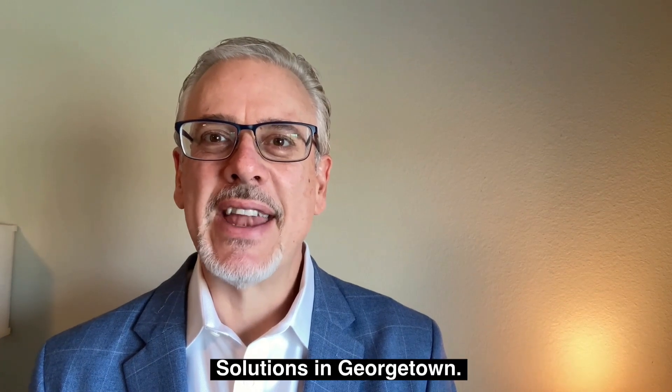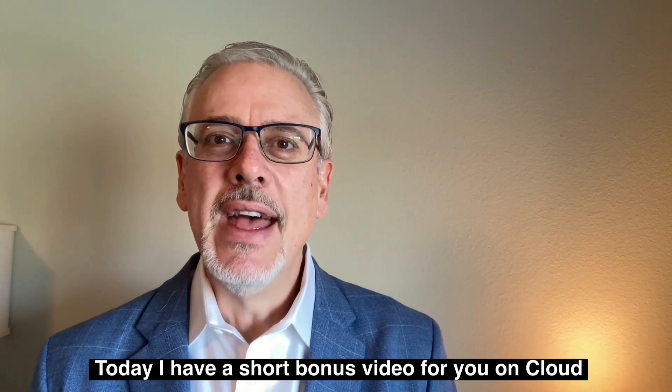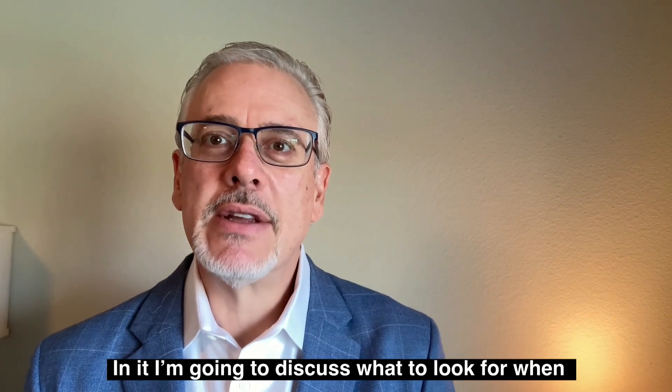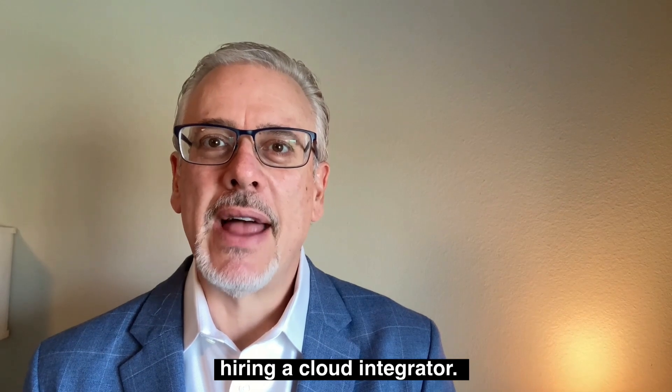Hi, I'm Ken Partain with Central Texas Technology Solutions in Georgetown. Today I have a short bonus video for you on cloud computing. In it, I'm going to discuss what to look for when hiring a cloud integrator.